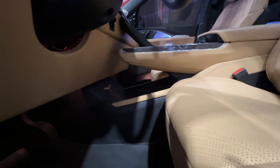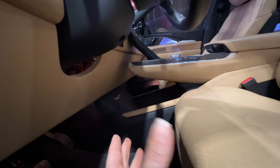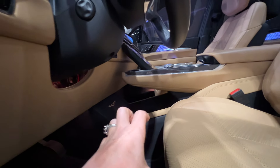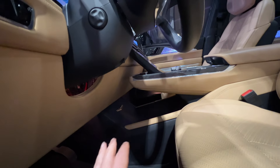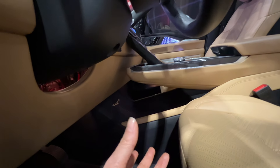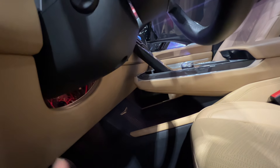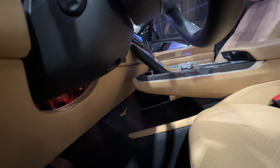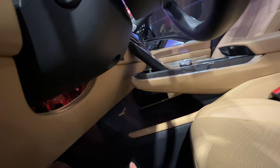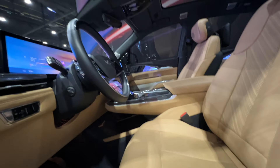One of the benefits of having an electric vehicle is that you can have this space transform into what you need it to be, because you don't have the transmission hump in the center. I love when automakers really take advantage of this space and make it storage. This is a really good place to put your purse, your bag, a pair of shoes, a takeaway bag — anything you don't want to set on the passenger seat. I am always appreciative of little storage spaces like that.